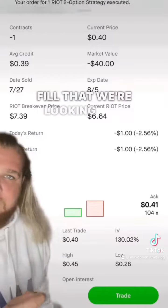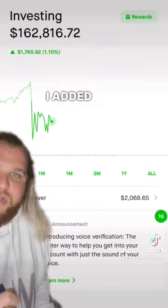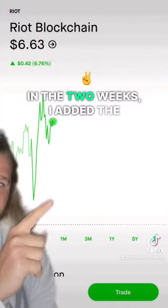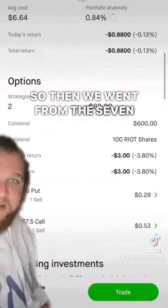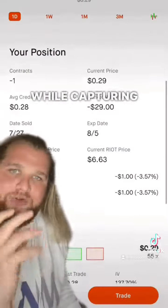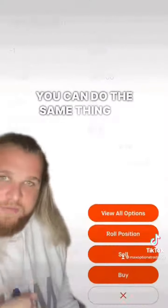I added two weeks out and in those two weeks I added 50 cents on the call side, going from the $7 to the $7.50, which gives me more intrinsic value while capturing the credit. You can do the same thing on the put side.